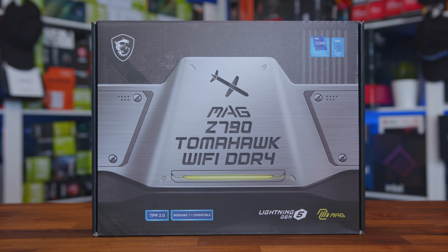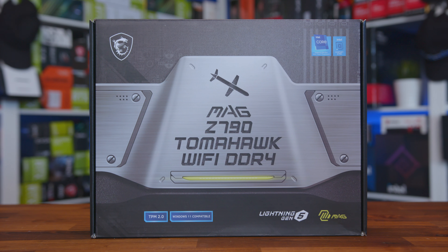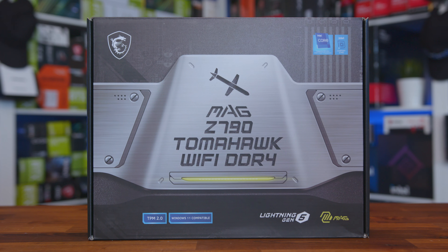So let's start with the packaging. The box is really nicely designed and follows the aesthetic we've seen on previous Tomahawk products, playing on the Tomahawk missile theme and a more industrial, military look.